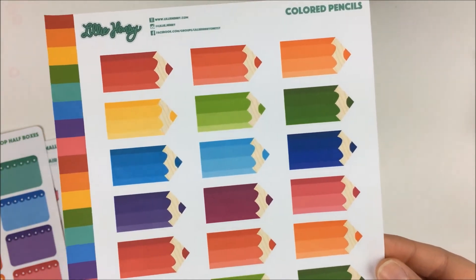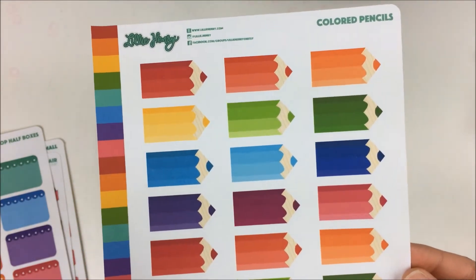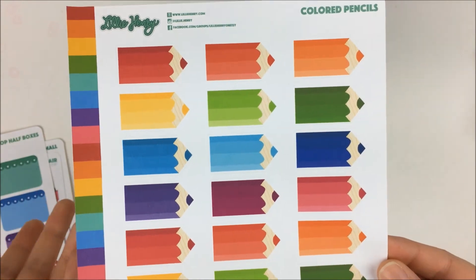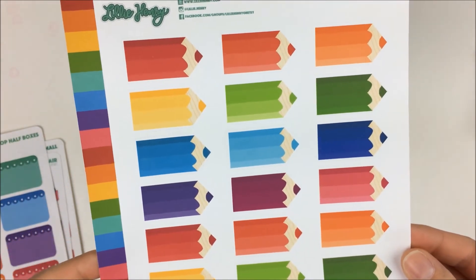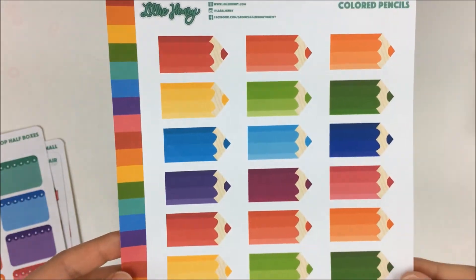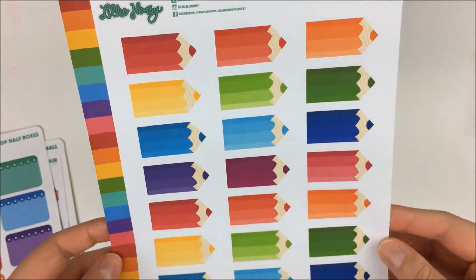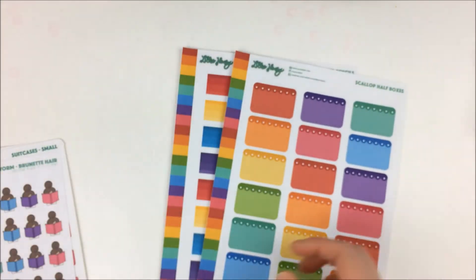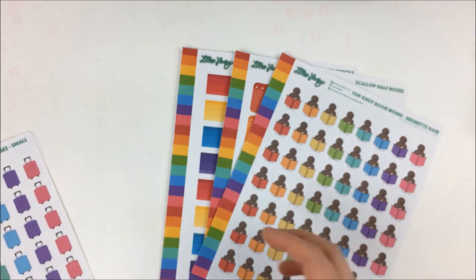And then these colored pencils — I have no clue what I'm going to use these for, but they were too cute to pass up. I thought maybe if I get back into coloring or even for crafting or working on a project, even for school, having the colorfulness of this I think would be fine. So that was everything I had from Lily Henry. This was my first time ordering from her — I ordered because of the sampler squad pack.